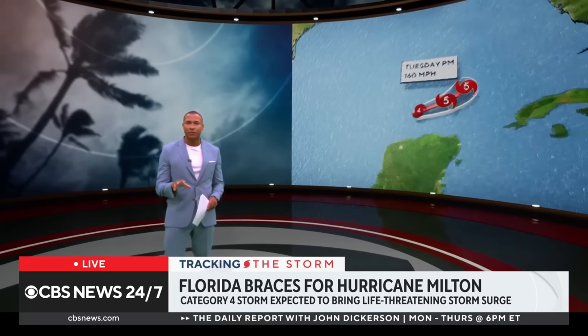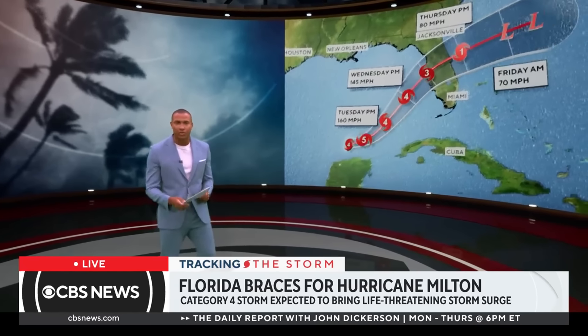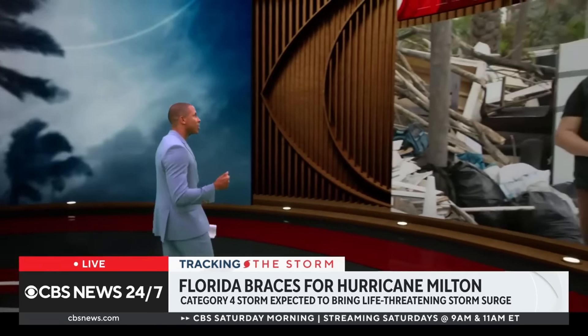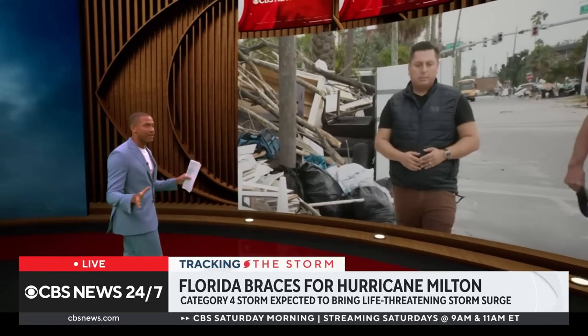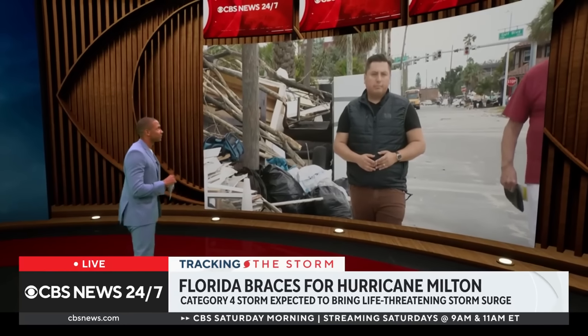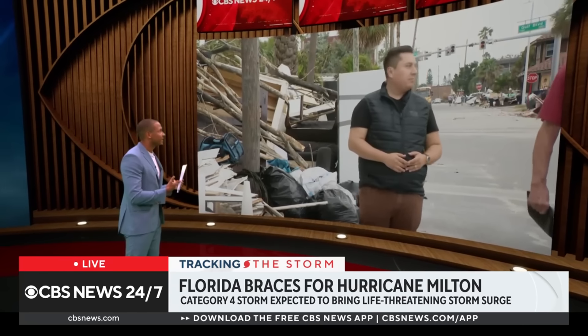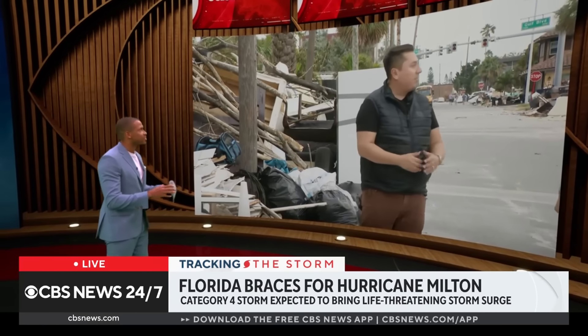Milton is currently a Category 4 storm, and it did pick up a lot of strength recently. We want to now cross to our CBS News correspondent Christiane Benavides. He's tracking everything from St. Petersburg in Florida, a place still recovering from Helene. But how serious is the situation now?